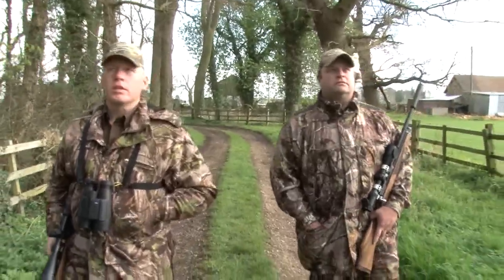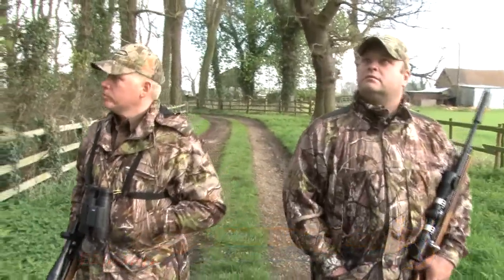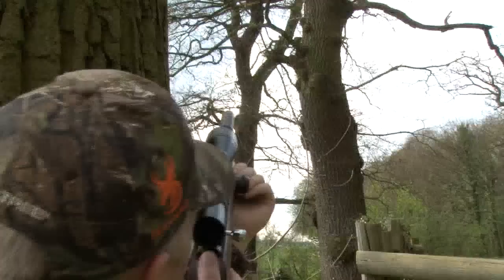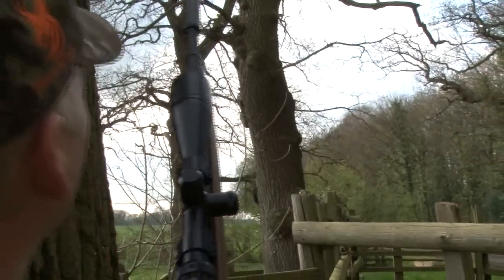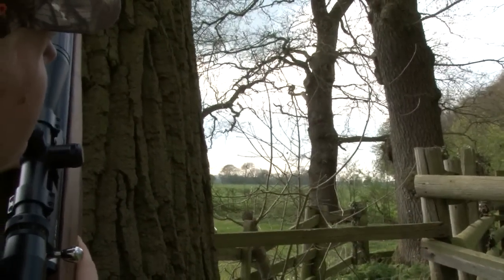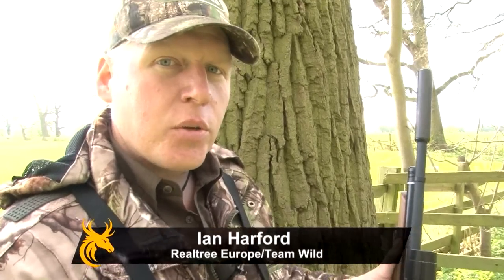We're both using air rifles today. Steve has a sub 12 foot pound Daystate Huntsman and I've got a 30 foot pound Daystate Mark IV IS, which means I can be confident having a stab at a squirrel which crosses our path. Steve's just seen a squirrel in that tree over there — roughly about 25, 26 yards. It's a pretty straight shot from the muzzle right out to about 35 to 40 yards before it starts to drop off, so ranges aren't as critical as with a sub 12 foot pound rifle. I'm at a bit of an advantage.